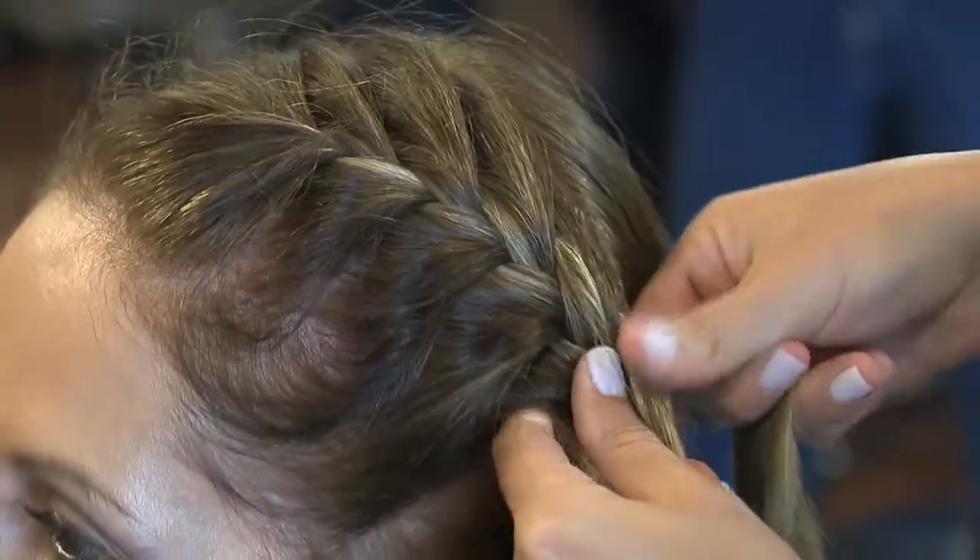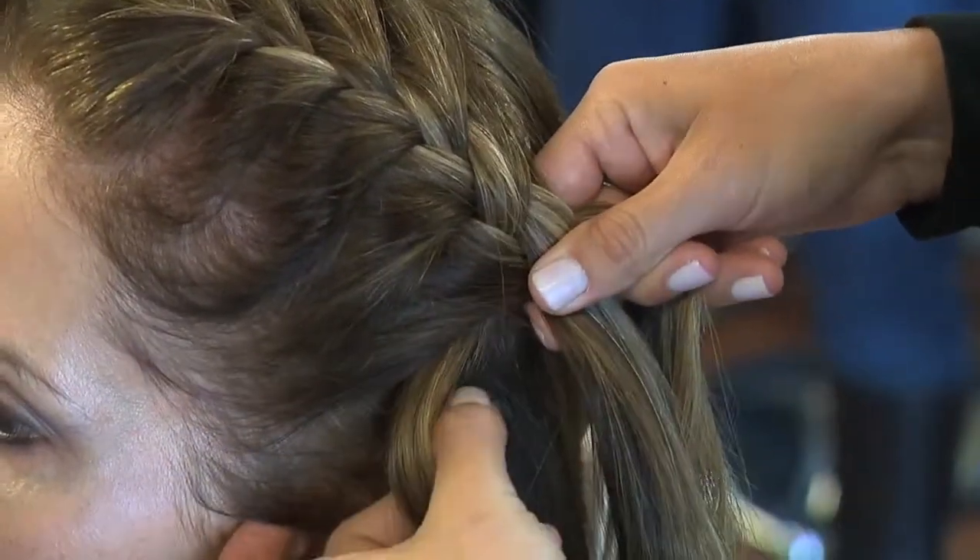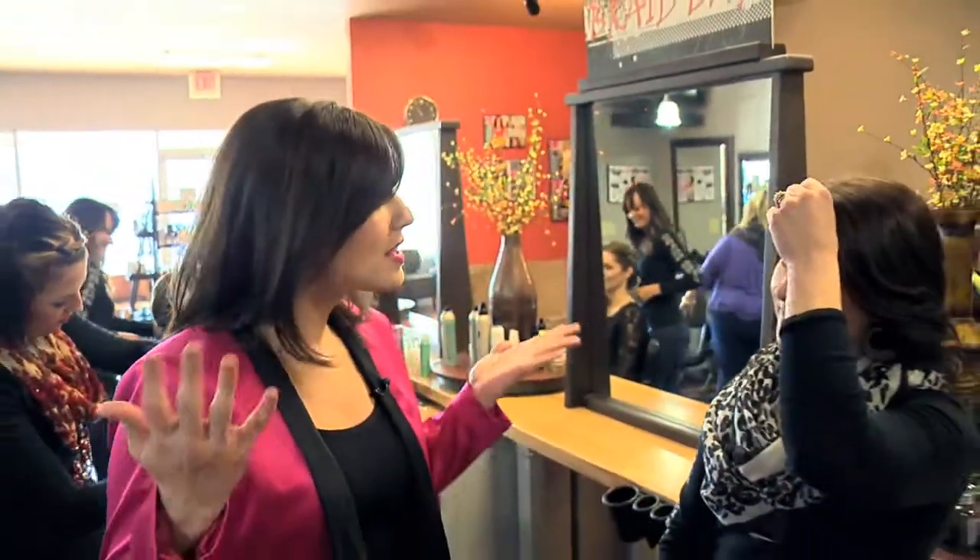No one else is doing this in Northeast Ohio. We see them in the magazines — I say I want that Blake Lively fishbone braid — and you guys can do that for us. Even watching the Oscars the other night, everybody had some sort of braid in their hair. They're back bigger than ever. It's a trend for spring, so Salon Roots Medina Braid Bar — come check it out.